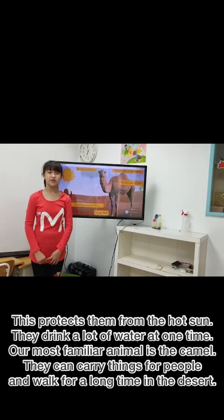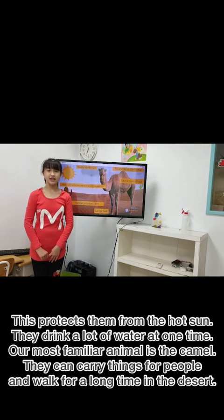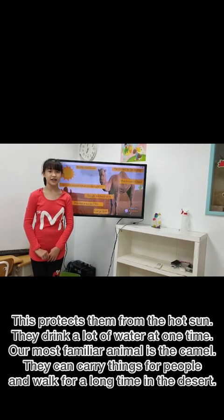Our most familiar animal is the camel. They can carry things for people and walk for a long time in the desert.